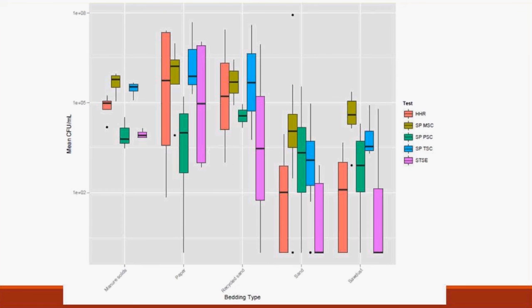Looking more closely at bedding types individually, there's a huge difference based on bedding type. Paper, manure solids, and recycled sand have very high spore levels. Sand that hasn't been recycled and sawdust have fairly low levels by comparison. This indicates that the choice of bedding type could make a big impact on spore levels in the final product if bedding gets into the raw milk.